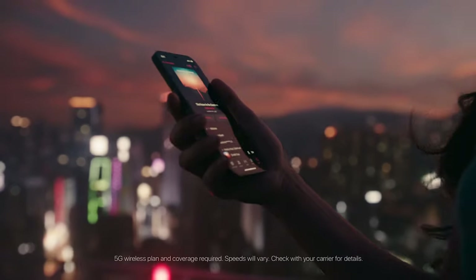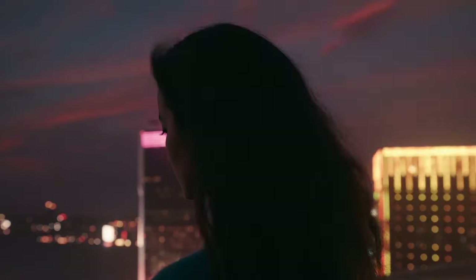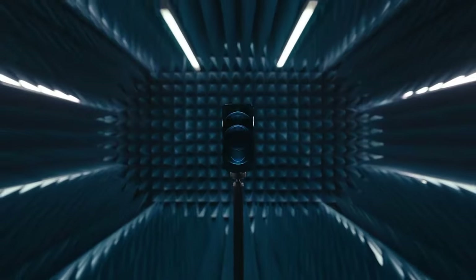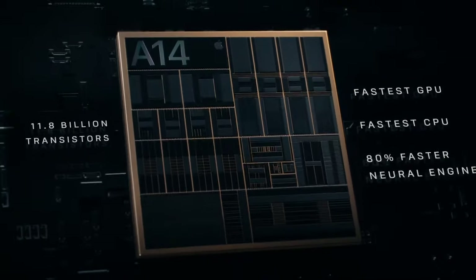5G is set to change the world with radically faster speeds. The hardware and software have been optimized for the best 5G experience. A14 Bionic has a smaller 5nm transistor which pushes the most powerful chip in the smartphone generations ahead.